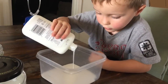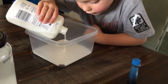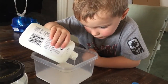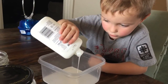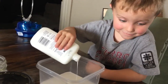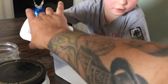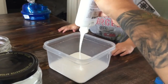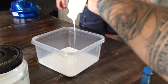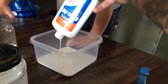Clarkie is going to empty all of the glue into this plastic container. Make sure you get it all, Clark. This is our first time ever making slime. Have any of you made slime? What colors have you made? We're going to make blue slime. Let me help you out. This is a pretty big bottle of glue — almost eight ounces.